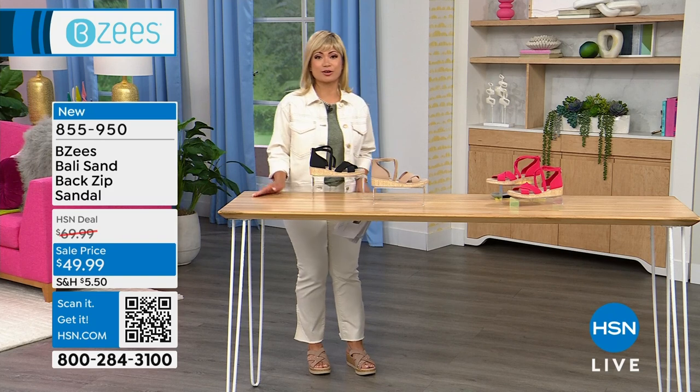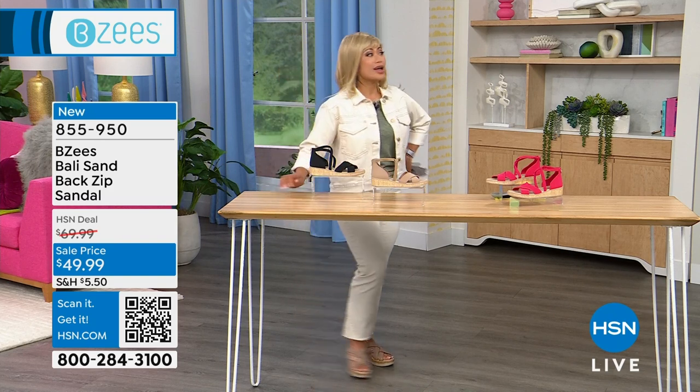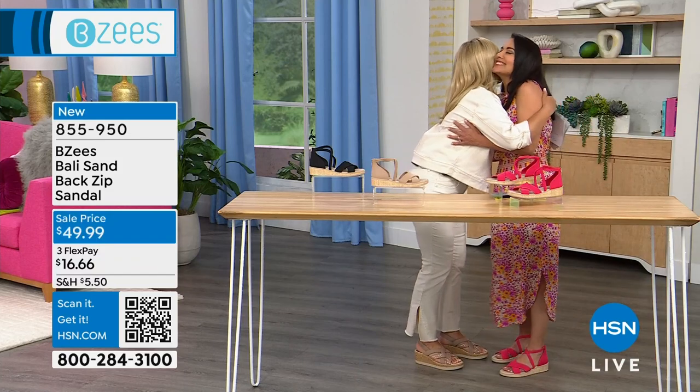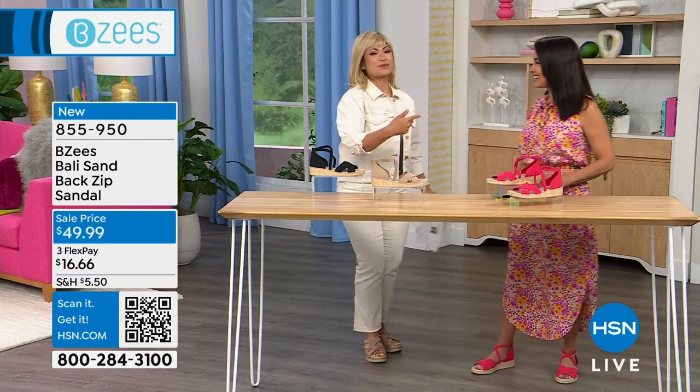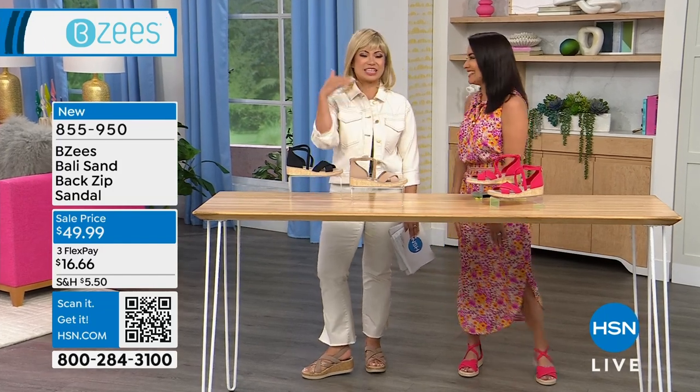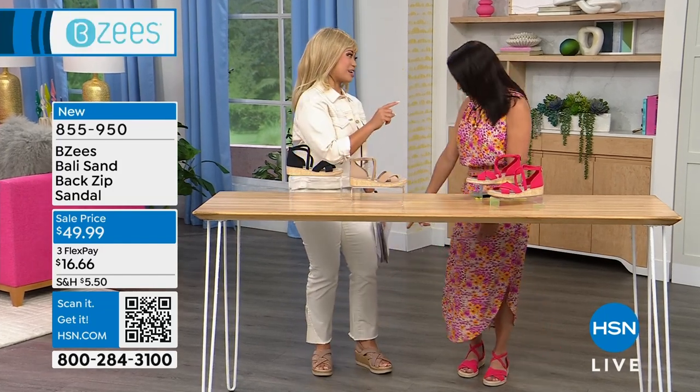The order number is on your screen — it's 855-950. On that note, I'm going to welcome in my friend April Lafree. She laughs because every time I talk about being short, she's like, 'Girl, I'm right there.' We're almost the same size — you're just a little taller than I am.